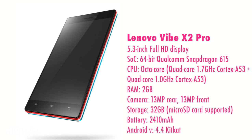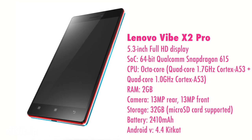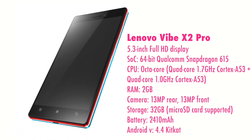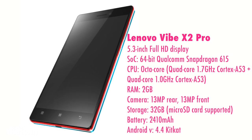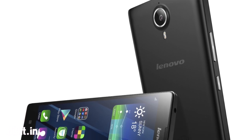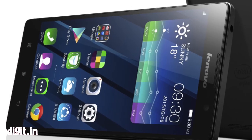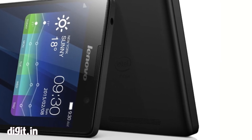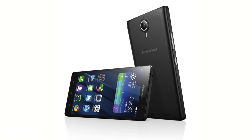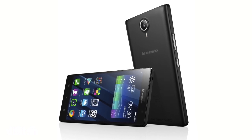Lenovo upgraded their Vibe X2 series by announcing the Vibe X2 Pro, which is similar to the Vibe X2 but with better specs. Lenovo has also designed a selfie flash accessory for this phone. Along with this, Lenovo has also announced the P90, featuring a 64-bit Intel Atom processor. It's a 5.5-inch smartphone with a 1920x1080p display and a whopping 4000mAh battery.